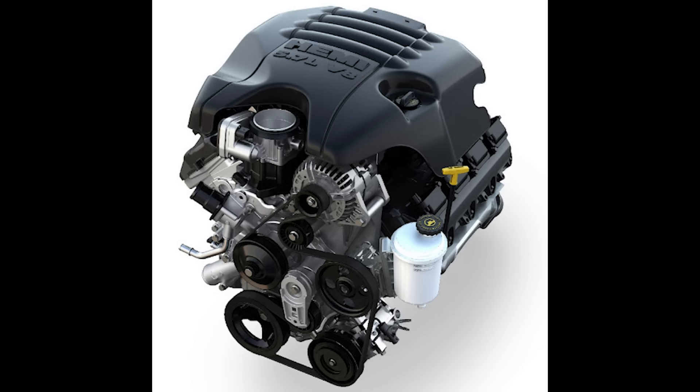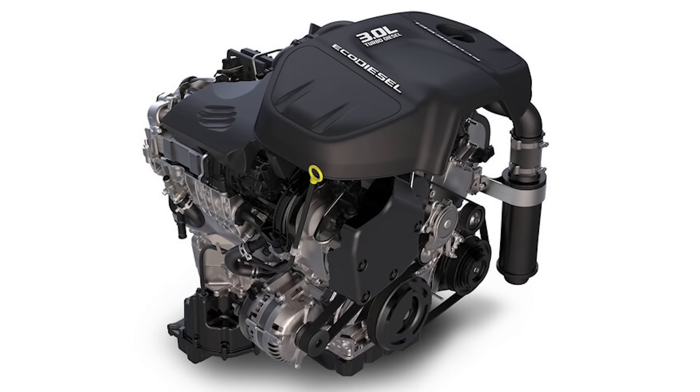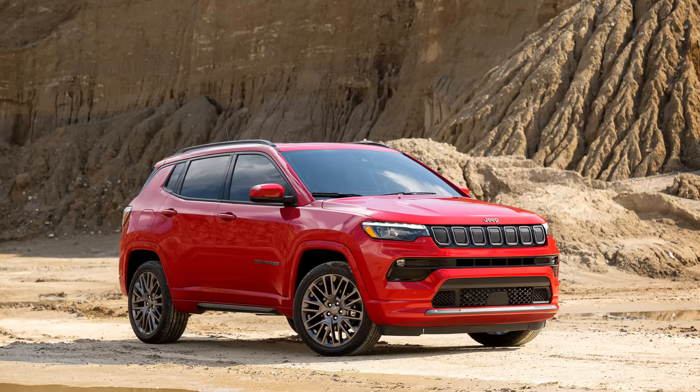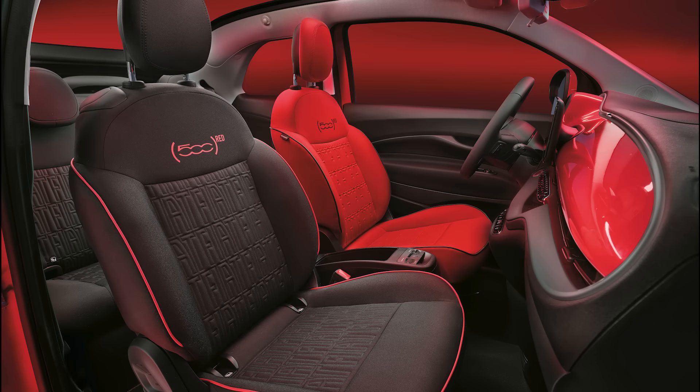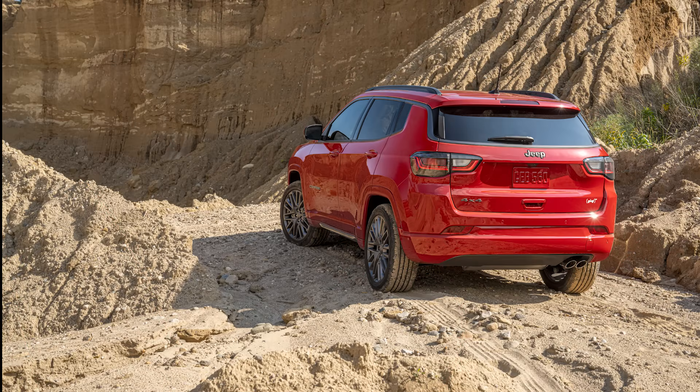Red Rams can be had with three different engines: the 5.7L Hemi V8, the eTorque mild hybrid version of that Hemi, or the 3.0L EcoDiesel V6, and pricing is unknown at this time. The second red vehicle is the 2022 Jeep Compass High Altitude, and the third is the all-new Fiat 500 Electric, but that's available only in Europe. Each will have their own unique Red brand design cues, including red badging on the exterior and interior of each vehicle.